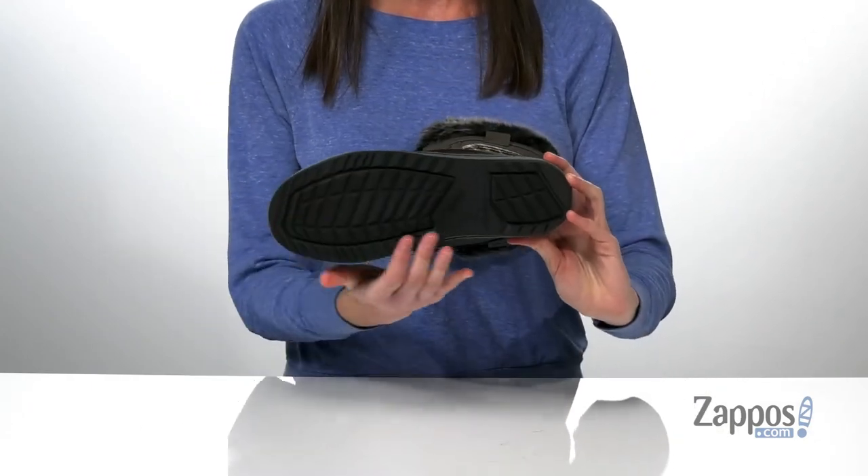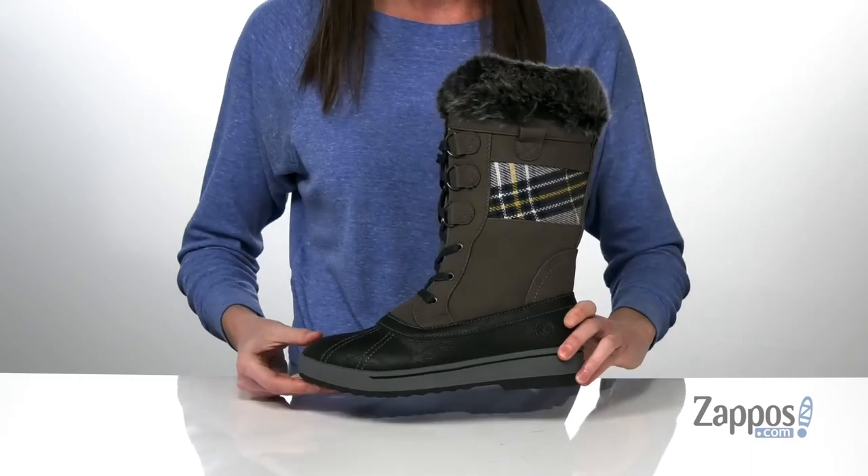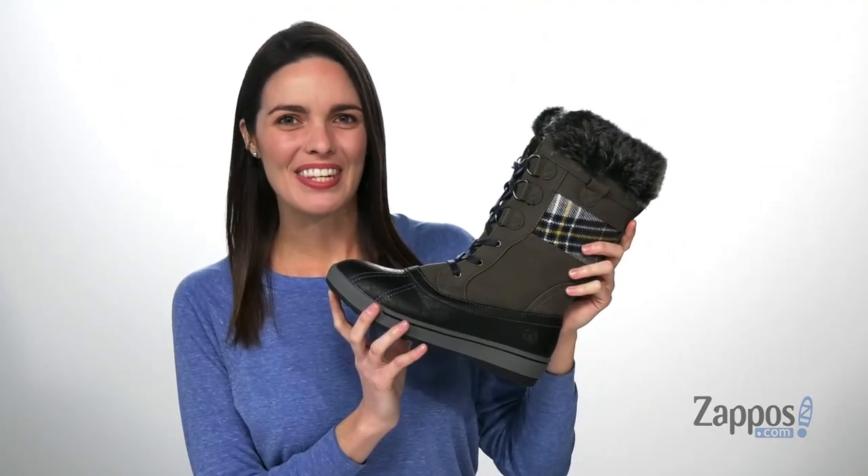And it's all on top of a durable TPR outsole. Grab them today from Northside.